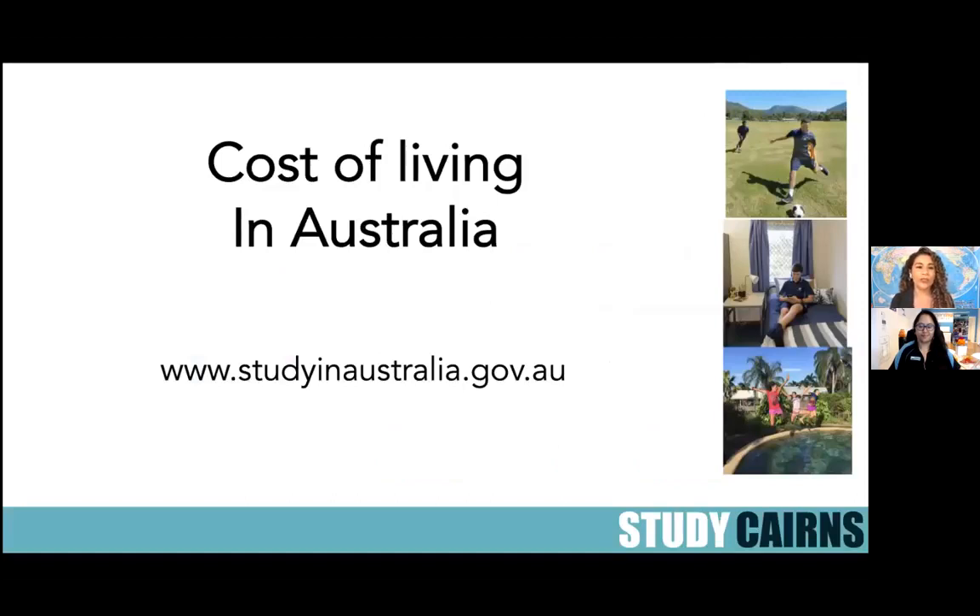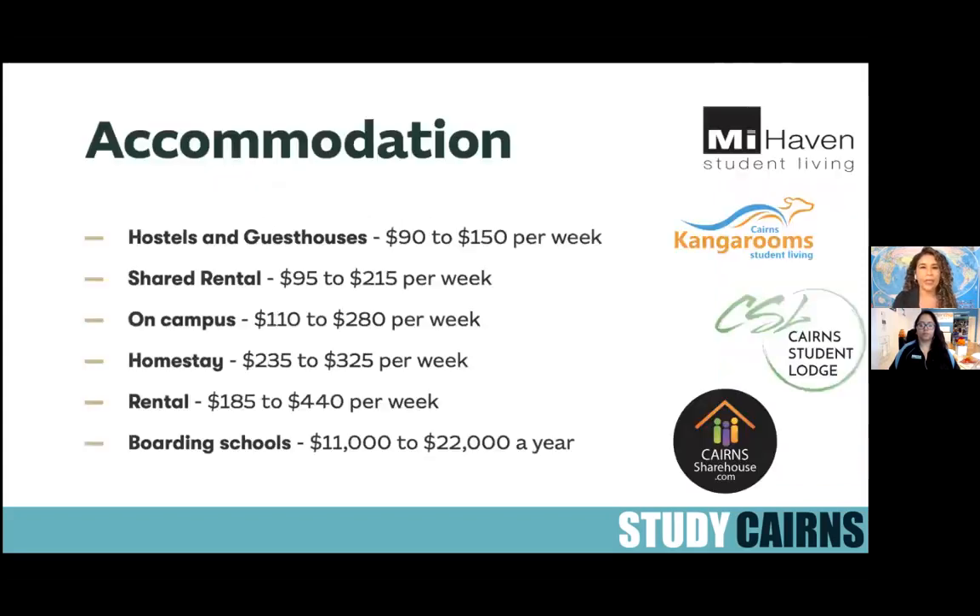Now we're going to look at cost of living in Australia. We'll share some average prices — of course these change depending on whether it's a big city or a small town. This information comes from the Study in Australia website; for more details go to www.studyinaustralia.gov.au. In terms of accommodation, hostels and guest houses start at around $90 per week. In Australia you typically pay rent by fortnight — every two weeks — though this can be negotiated.